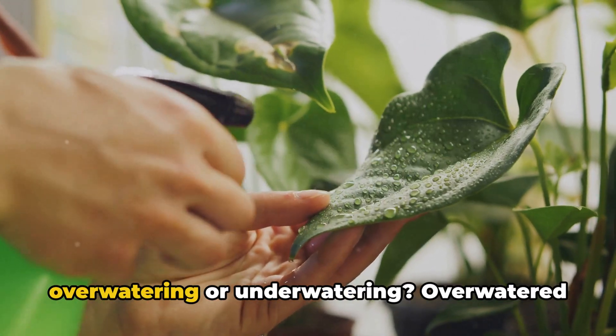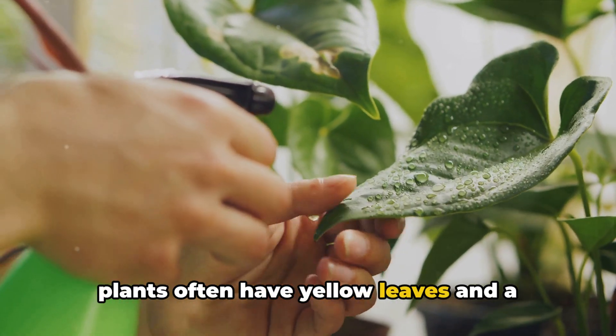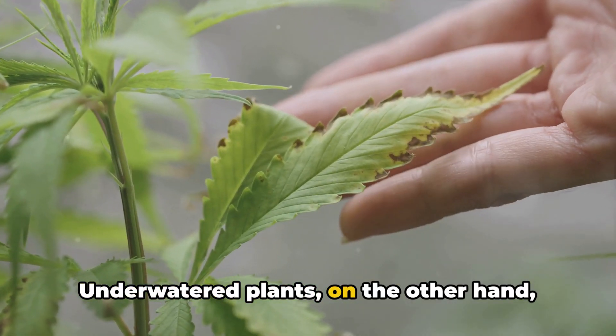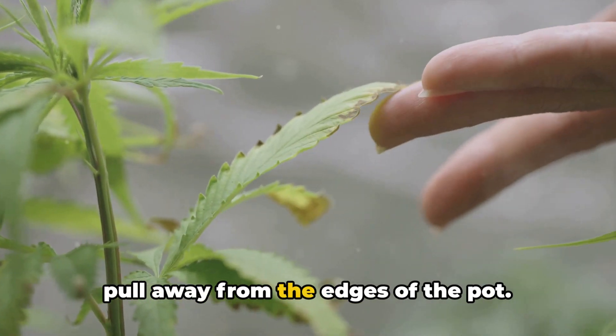How can you tell if you're overwatering or underwatering? Overwatered plants often have yellow leaves and a wilted look, even though the soil is wet. Underwatered plants, on the other hand, have dry, brittle leaves and the soil may pull away from the edges of the pot.